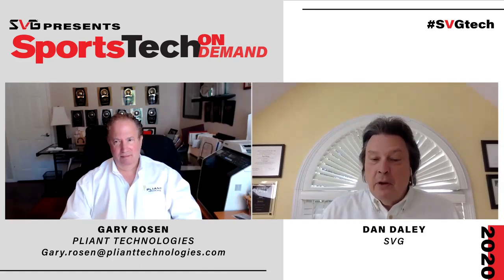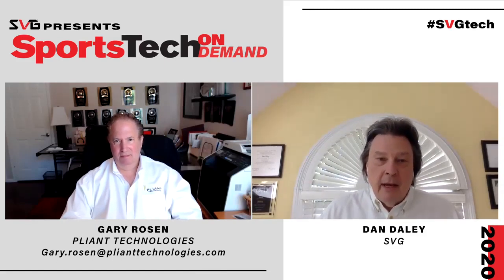Hi, and welcome to SVG's Sports Tech On Demand video interviews. I'm Dan Daly, SVG's audio editor, and today we're speaking with Gary Rosen, Vice President of Global Sales for Pliant Technologies. Gary, what we don't have this year is an NAB show. What would we have seen from Pliant Technologies had we had one?